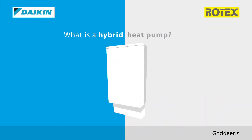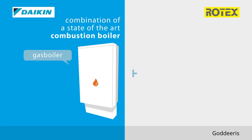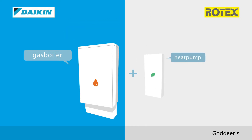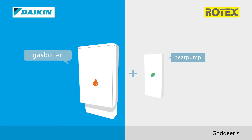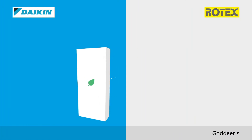What is a hybrid heat pump? The hybrid heat pump is a combination of a state-of-the-art combustion boiler with the most efficient heat pump on the market. It combines the advantages of two proven technologies, operating in the most efficient way. Both heat pump and gas boiler can work simultaneously, optimizing the efficiency of the system.